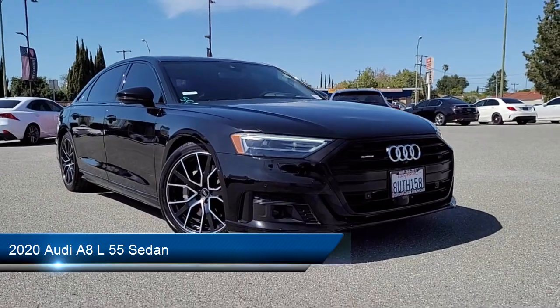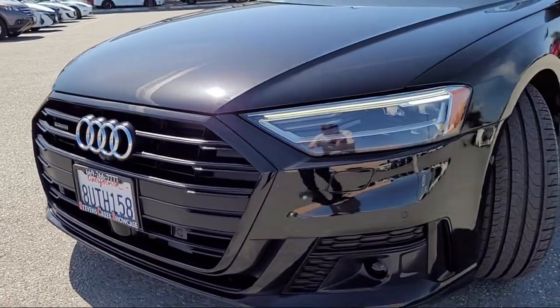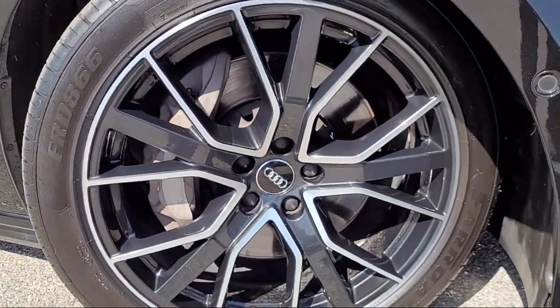This vehicle comes equipped with Auto High Beam Headlamp Control, Rear Dual Zone AC, Sirius XM Satellite Radio, and HVAC Memory.